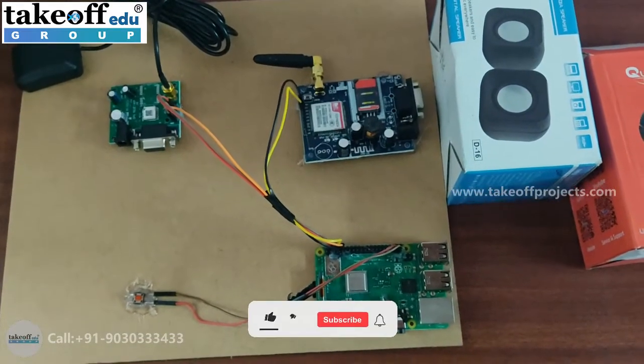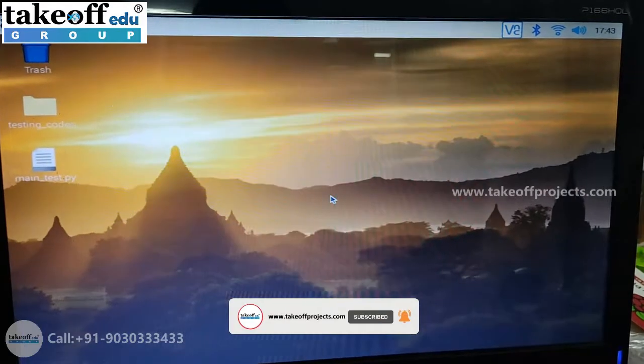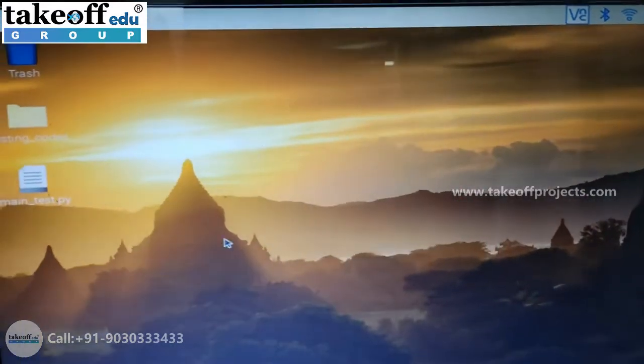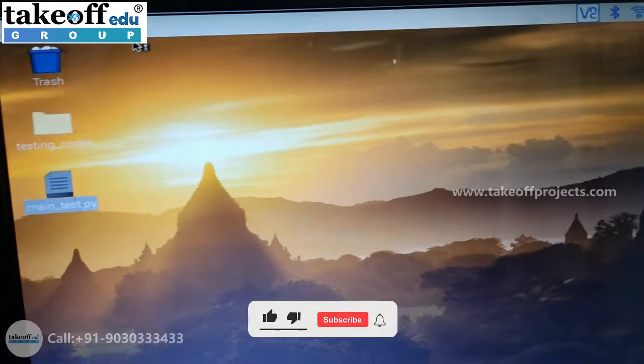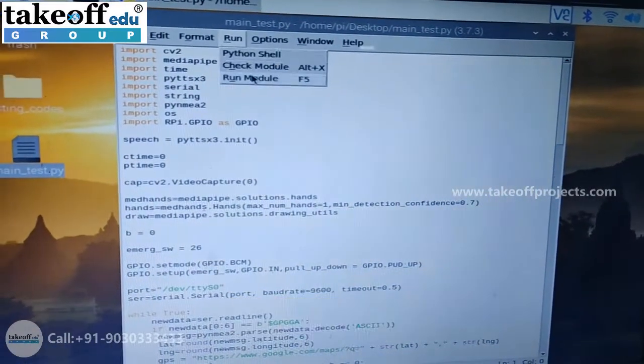Once the Raspberry Pi gets connected to your laptop, your desktop screen will look like this. There you have the main_test.py file — right click on it and open it in Python 3 IDLE. To execute the code, click on Run and then Run Module.